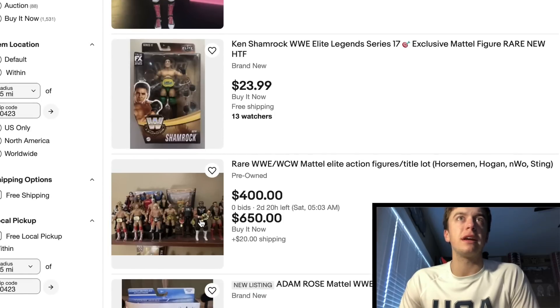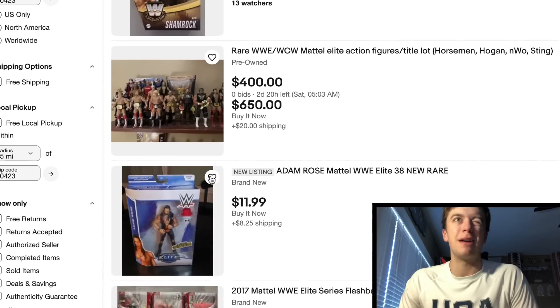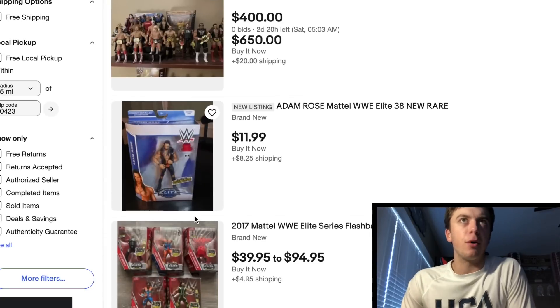Here's a nice looking lot of old figures — looks like you got some Arne, Tully, Flair, NWO over here. $400 seems a little steep, I'm not going to lie. Adam Rose right here — what a deal, you're paying $20 after shipping, in the box. Solid deal if you need an Adam Rose.